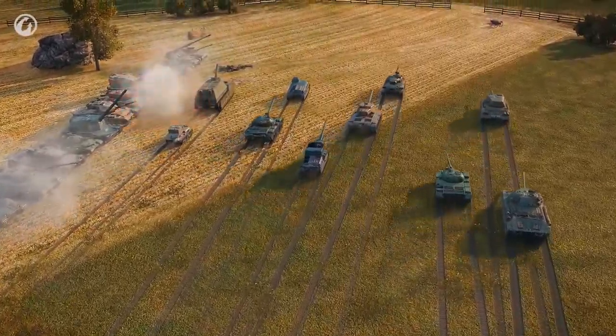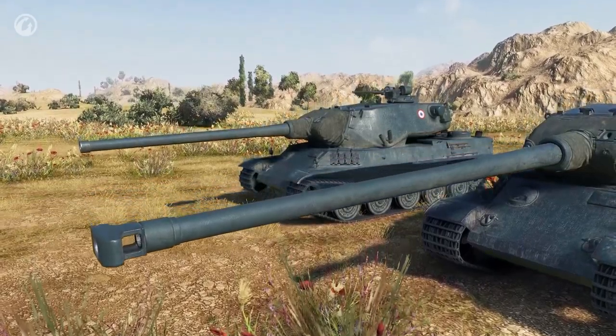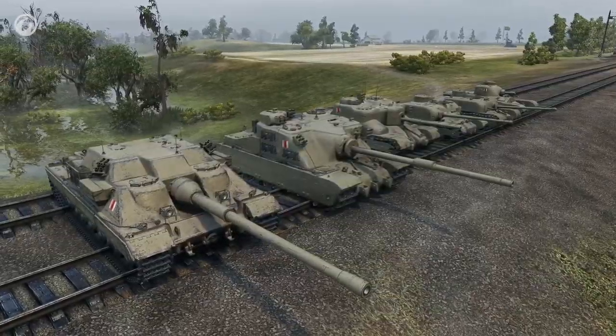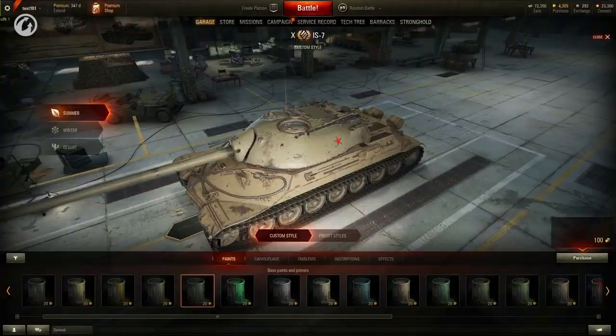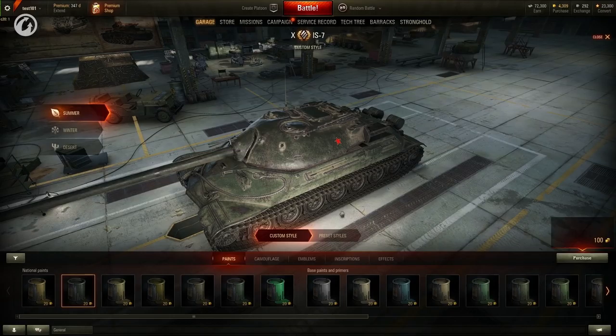French Heavy Tanks. Hello, tankers! Update 9.21 was released. It brings the new French heavy tanks without autoloaders, a winter map for grand battles, significant changes to the armor of British TDs, and the opportunity to change the look of your vehicles. More details right now!